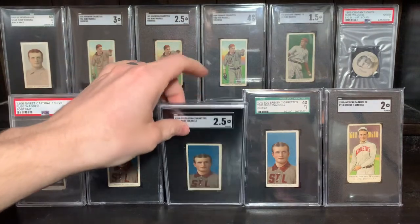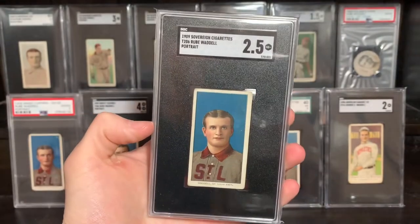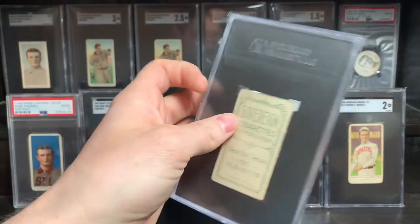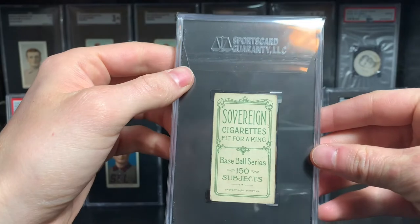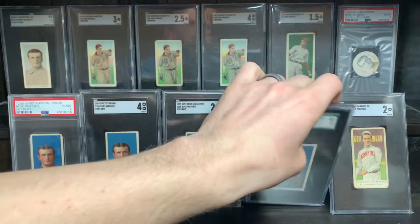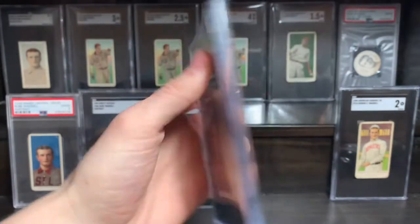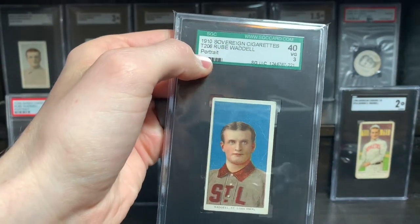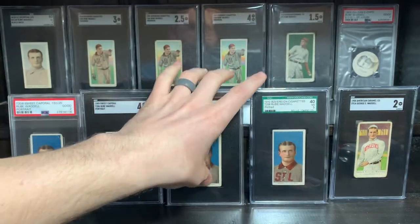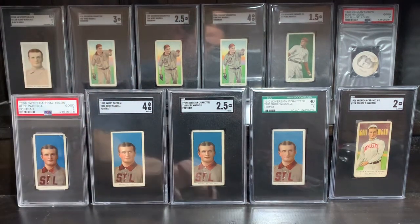This may still be my favorite Rube Waddell card — lovely dark blue there. This one is a Sovereign 150 back; you probably saw that one in one of my recent SGC return videos. Then we've got the Sovereign 350 — got that card in a three.